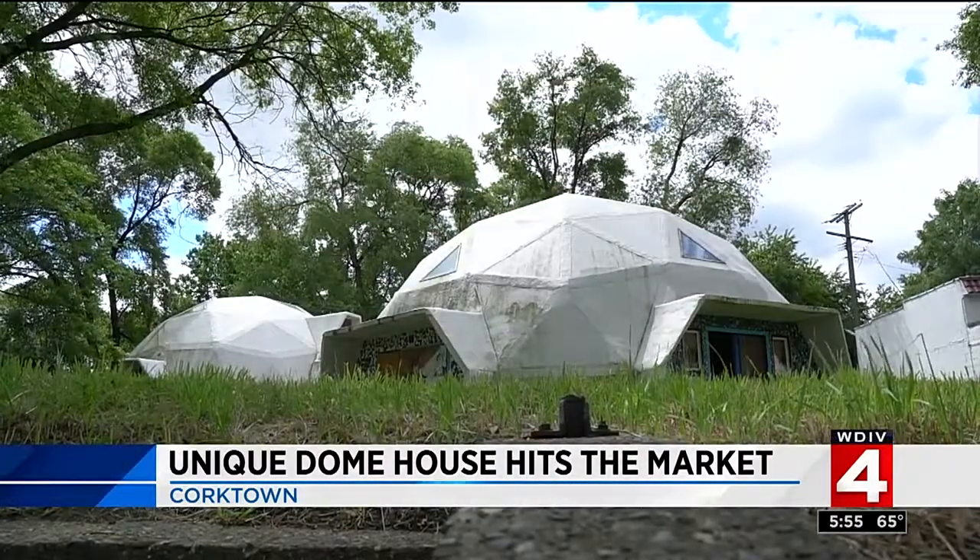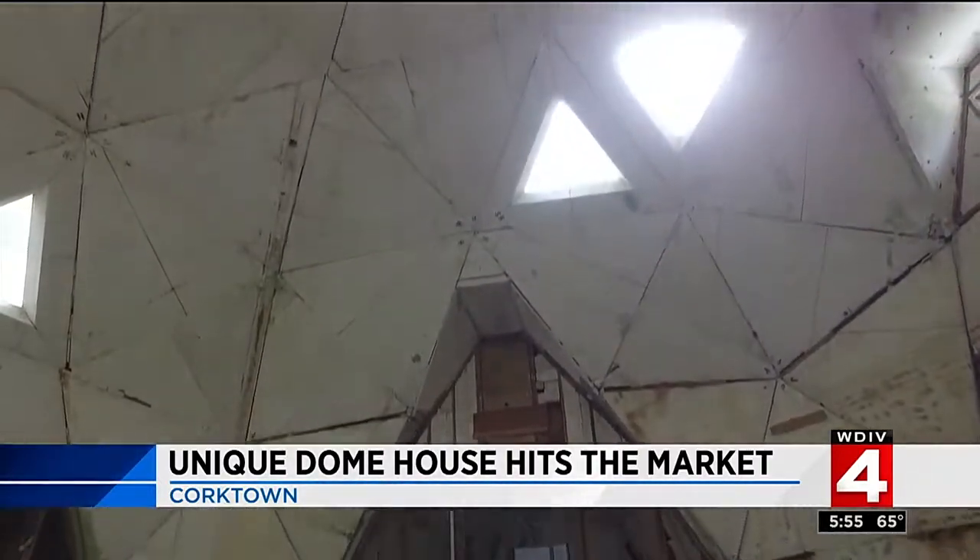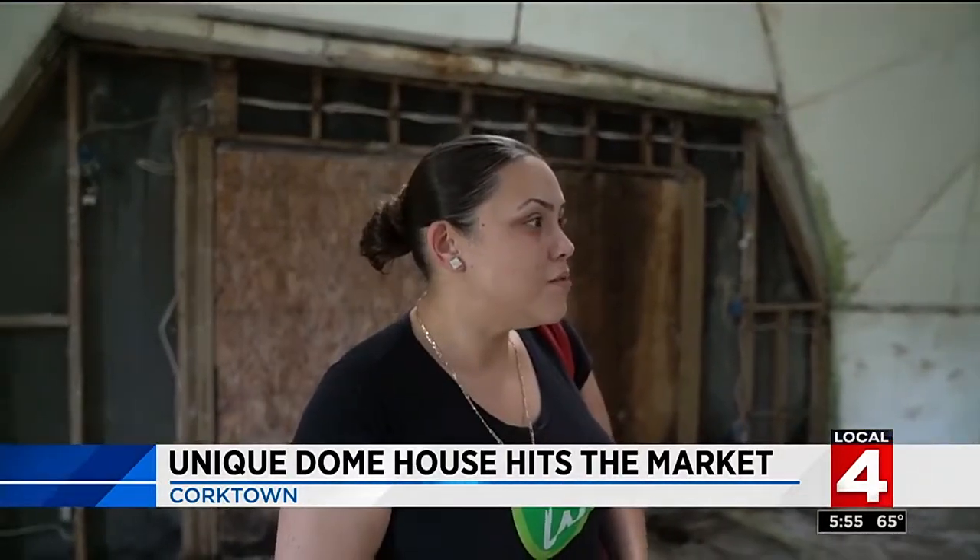I can't believe it's for sale, and we've always wanted to look inside of it. What do you think now that you see it? It's awesome. It's big. It almost looks like a church in here, but this would be an interesting house.